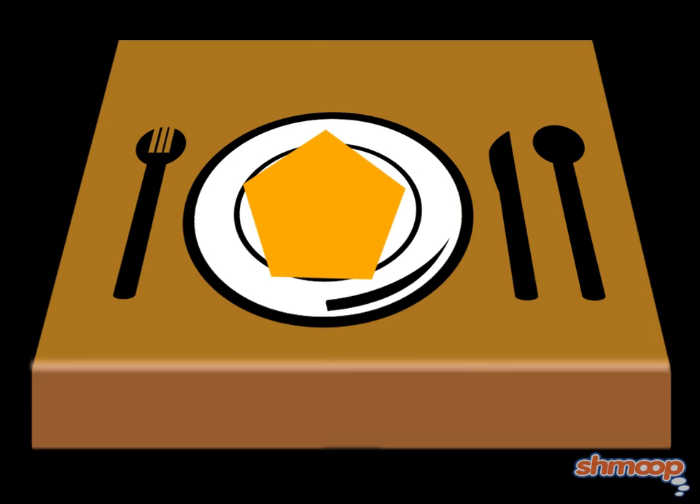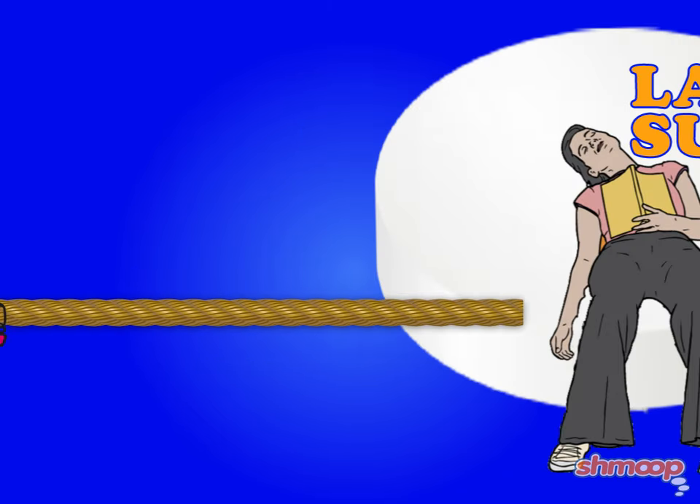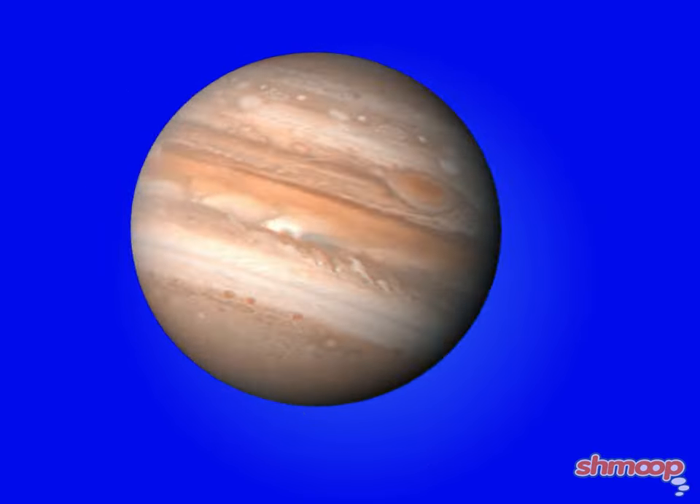When a shape is turned in one direction or another, it's called rotation. Car tires, a lazy Susan, even our planet — they all adhere to this rotational movement.